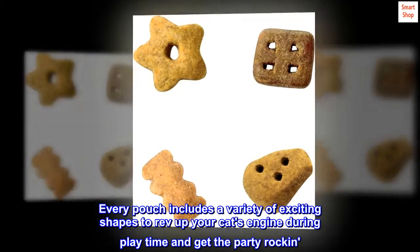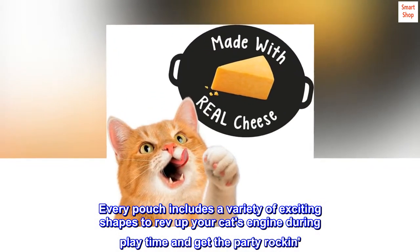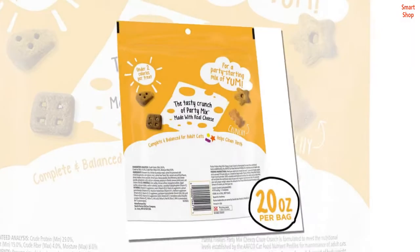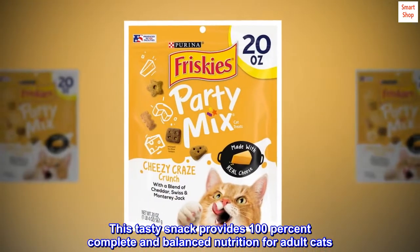Every pouch includes a variety of exciting shapes to rev up your cat's engine during play time and get the party rockin'. This tasty snack provides 100% complete and balanced nutrition for adult cats.